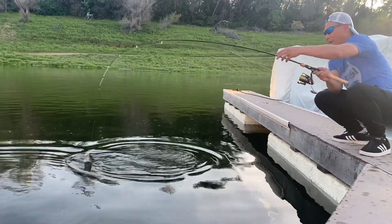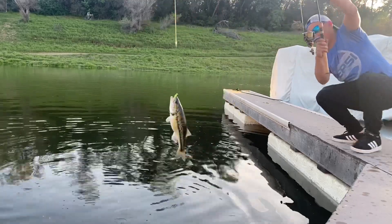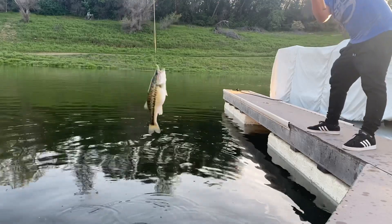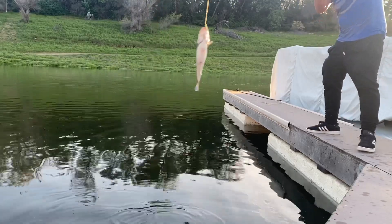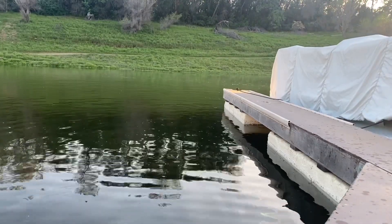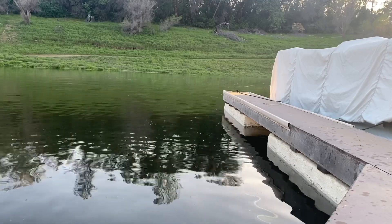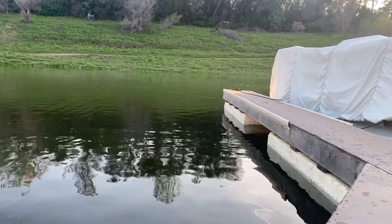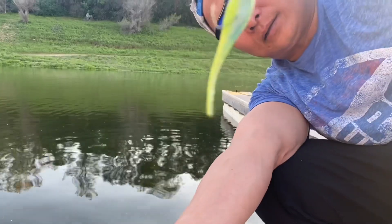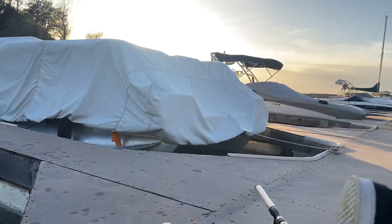Look at that, I got one, baby! Bam! See that, see that people? Little fatty. I got this little green worm right here — this is how I got it, on a little green worm crappie jig. Works pretty good. Let's measure it.